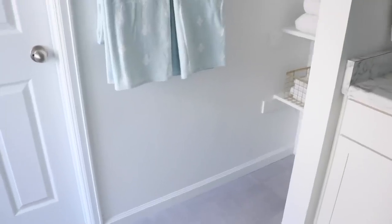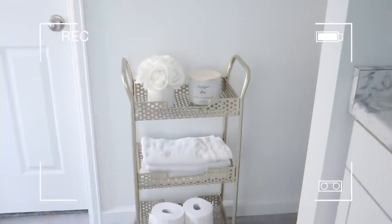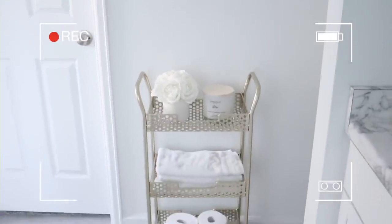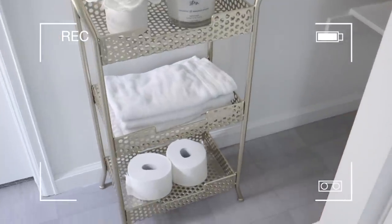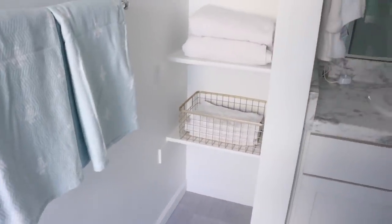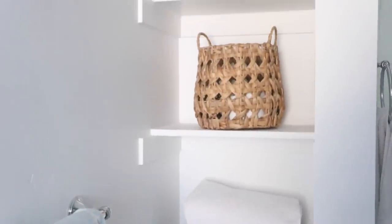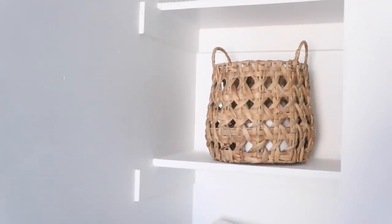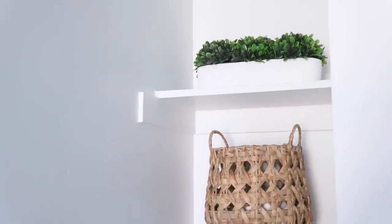Several videos ago I showed you this little area of my bathroom that I had started organizing. Originally I had a little gold cart here — it was super cute with a candle, flowers, and hand towels. I went ahead and moved that little cart because I needed it for my books, and I put the towels in this little gold basket. This came from HomeGoods and it's just perfect right here. I'm also putting toilet paper in another basket now and added some greenery at the top.